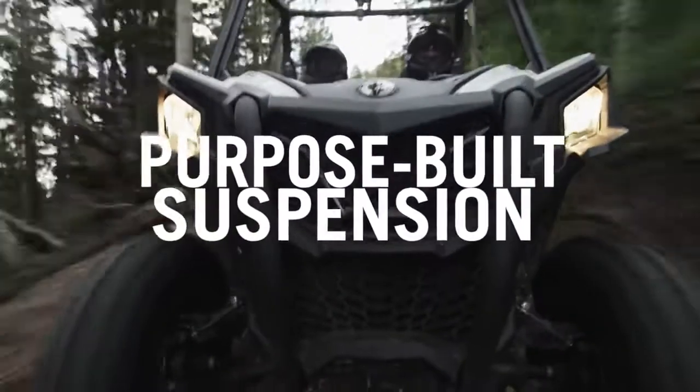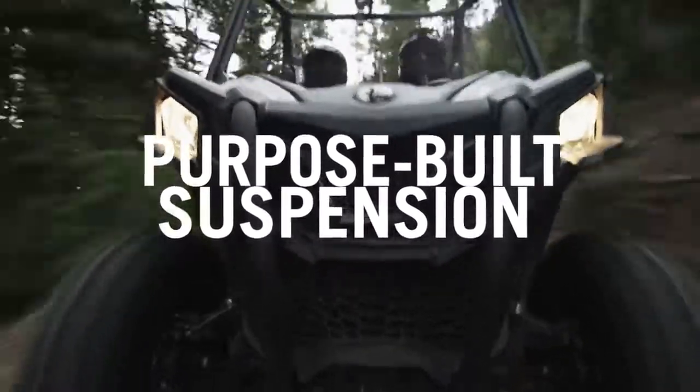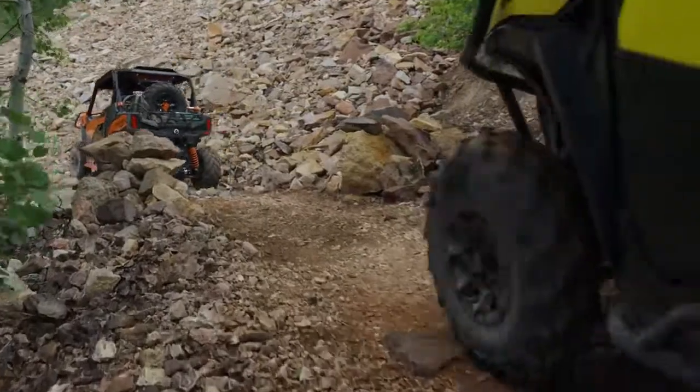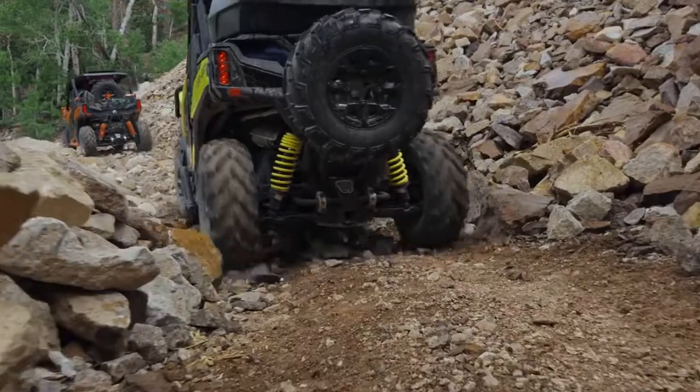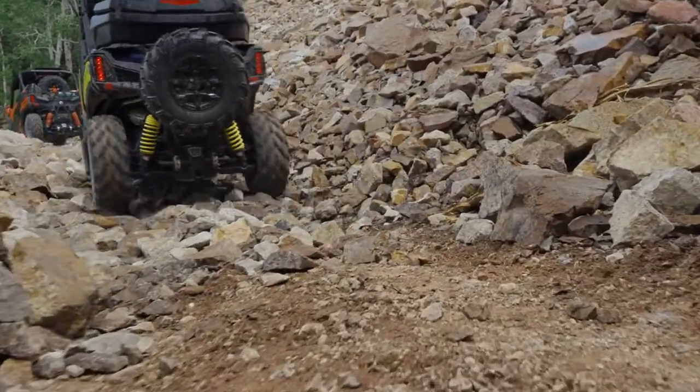A purpose-built suspension equipped with double-A arms and sway bar in the front and TTAT with sway bar in the rear gives you 10 and 10.5 inches of travel respectively, which means the Maverick Trail can stand its ground, no matter what that ground is made of.